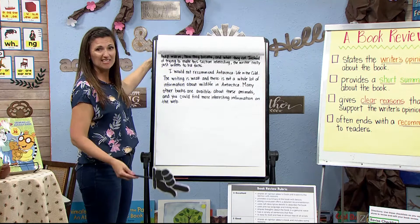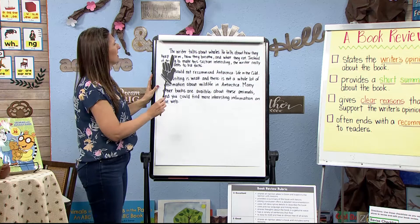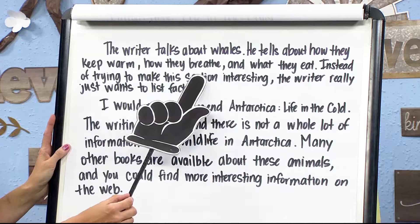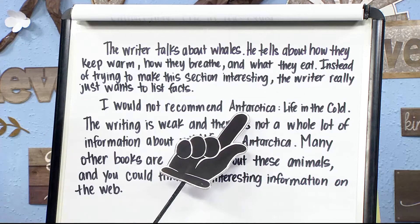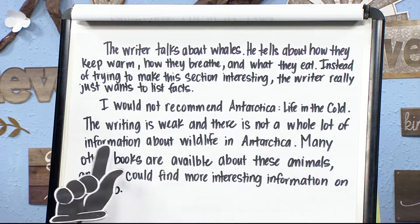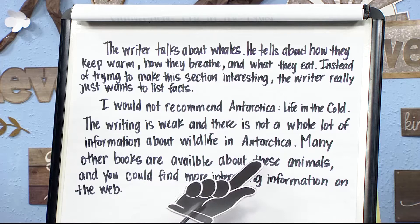'The writer talks about seals. In this section, the writer provides a good amount of details about the lives of seals in the Arctic — he goes into much greater detail than he did with penguins — but the writing is repetitive and boring. The writer begins several sentences in a row with the word "the." The writer talks about whales — he tells about how they keep warm, how they breathe and what they eat. Instead of making this section interesting, the writer just lists facts. I would not recommend Antarctica: Life in the Cold. The writing is weak and there is not much information about wildlife. Many other books are available about these animals and you could find more interesting information on the web.'